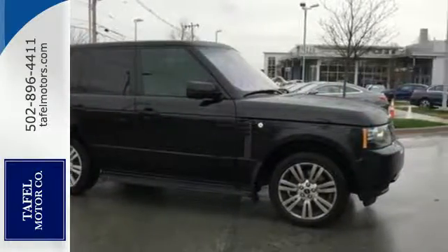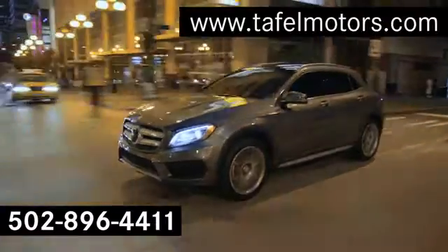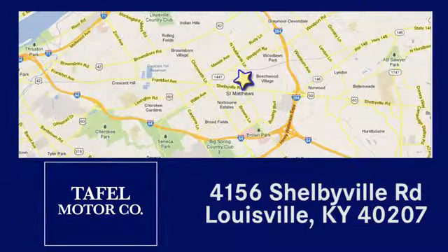Stop in today. Visit us online at taffelmotors.com. Call or stop in at 4156 Shelbyville Road in Louisville. A memorable experience awaits.